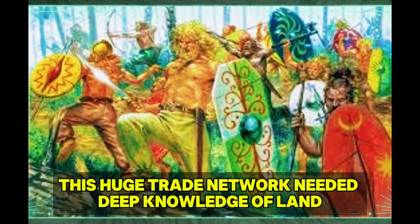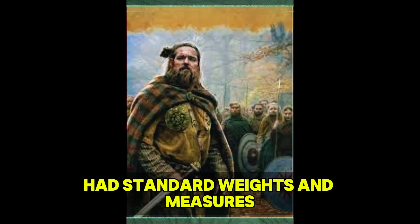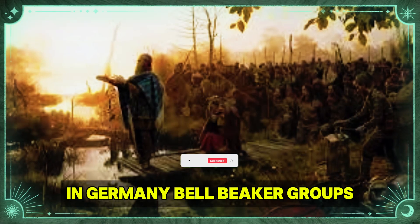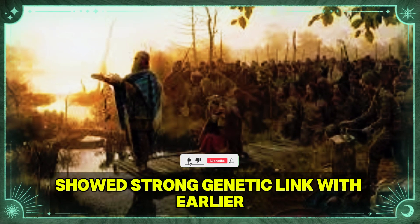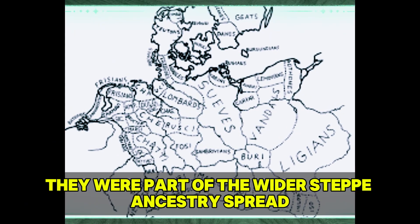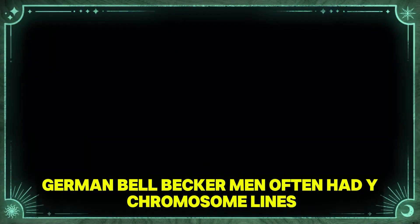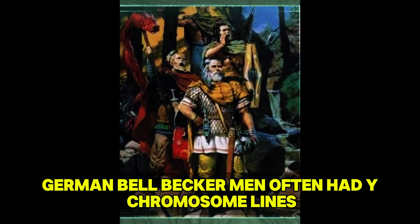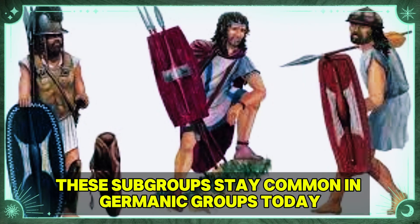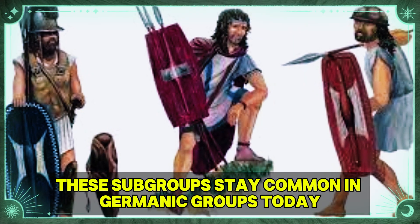This huge trade network needed deep knowledge of land features, sea travel, and dealing with others. Dig evidence suggests Bell Beaker communities had standard weights and measures, making trade easier across vast spaces. In Germany, Bell Beaker groups showed a strong genetic link with earlier Corded Ware bands, showing they were part of the wider steppe ancestry spread. German Bell Beaker men often had Y-chromosome lineages R1b-P312 and R1b-U106, subgroups that remain common in Germanic groups today.